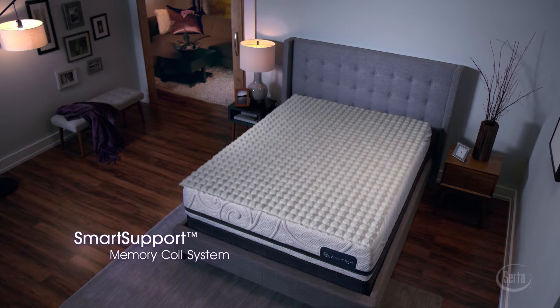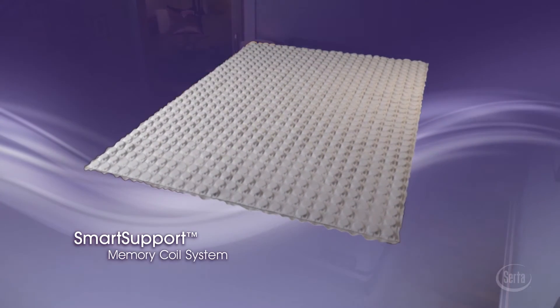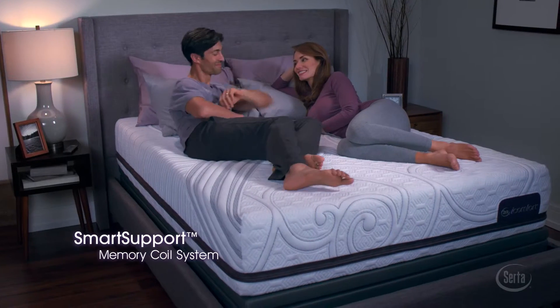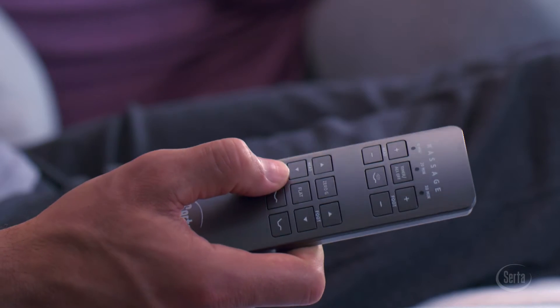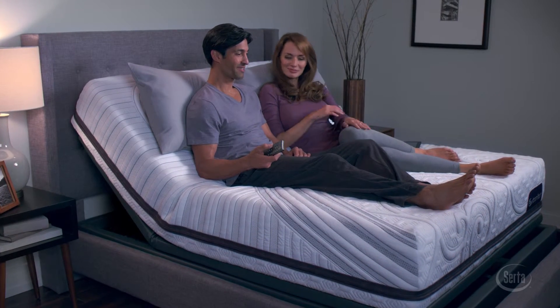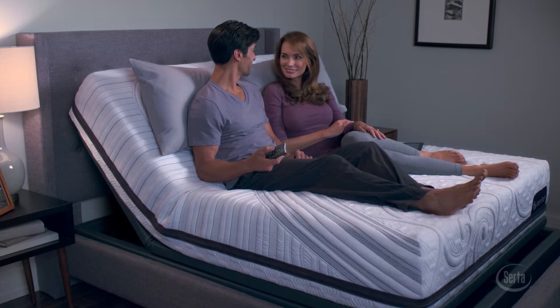Step up to another SIRTA breakthrough: the Smart Support Memory Coil System, the world's first slow-recovery memory coil support layer, bringing the unique feel and response of memory foam to an advanced spring system. All iComfort models work with SIRTA's full collection of premium adjustable foundations for the ultimate in customized comfort.